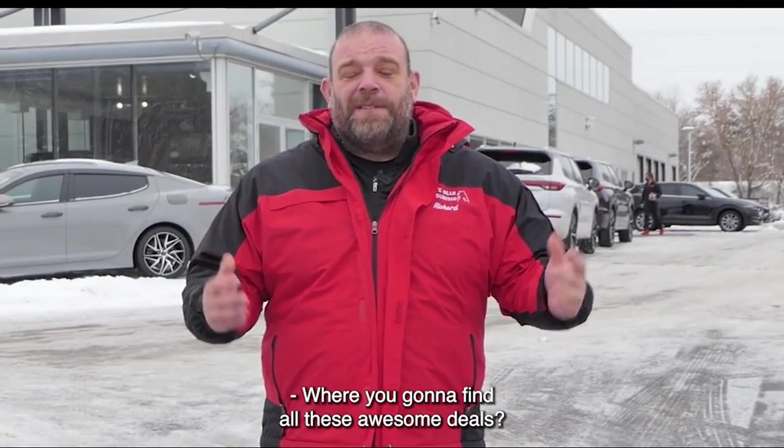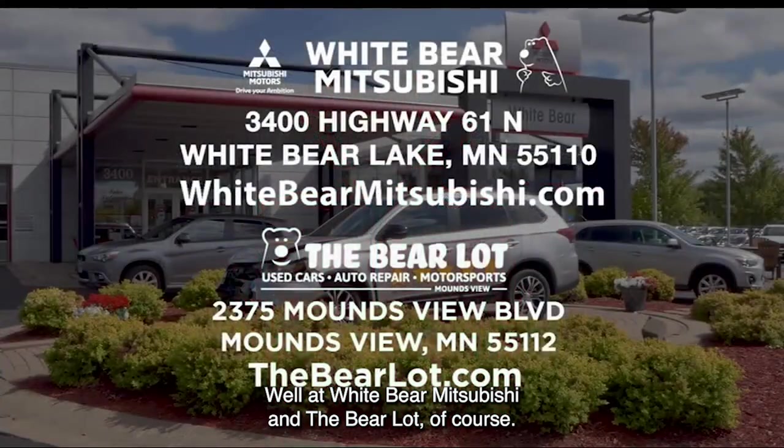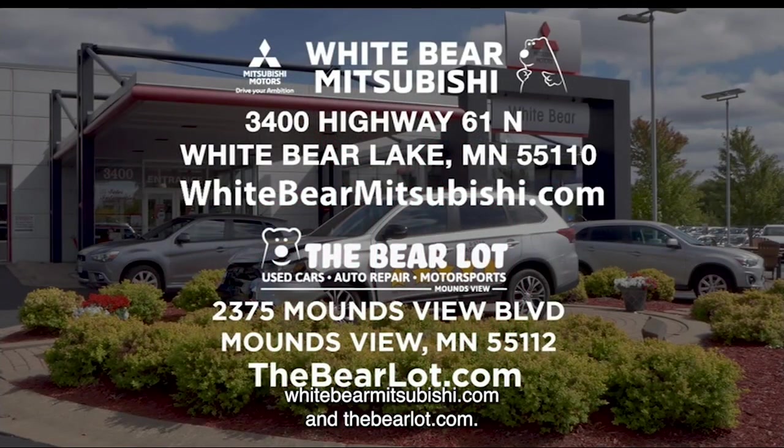You're going to find all these awesome deals at White Bear Mitsubishi and the Bear Lot, of course. We have two awesome websites: whitebearmitsubishi.com and thebearlot.com.